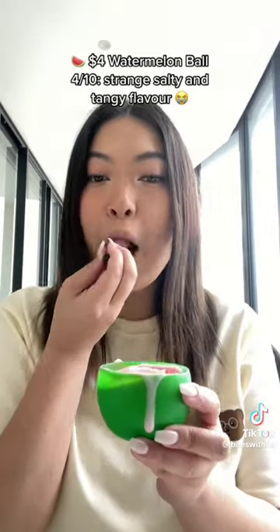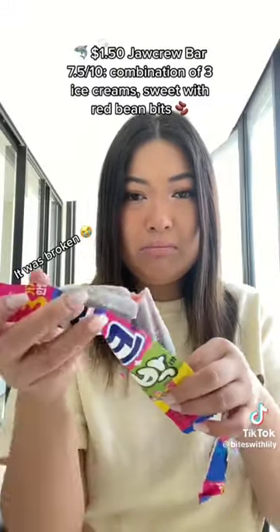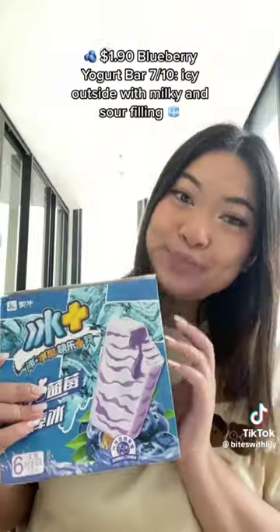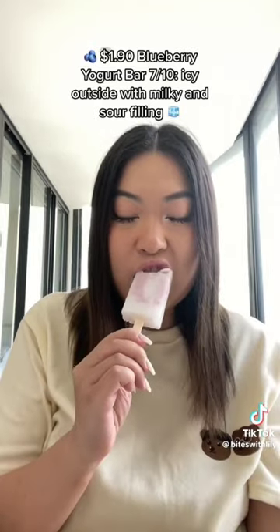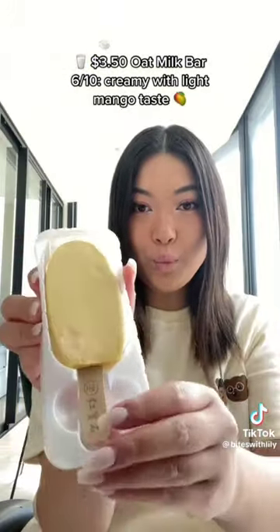$4.00 Watermelon Ball — 4/10. Strange salty and tangy flavor. $1.50 Jocker Bar — 7.5/10. Combination of 3 ice creams, sweet with red bean bits. $1.90 Blueberry Yogurt Bar — 7/10. Icy outside with milky and sour filling.